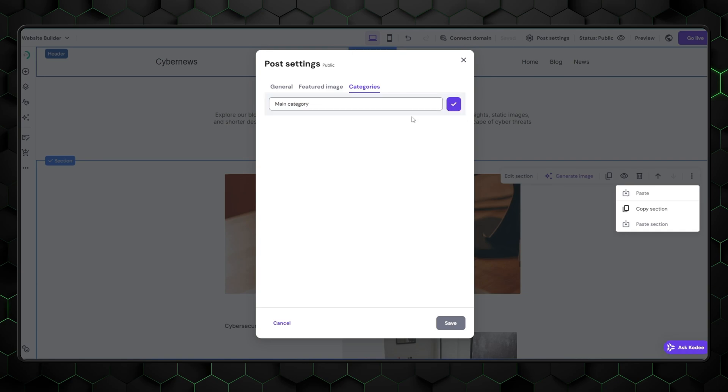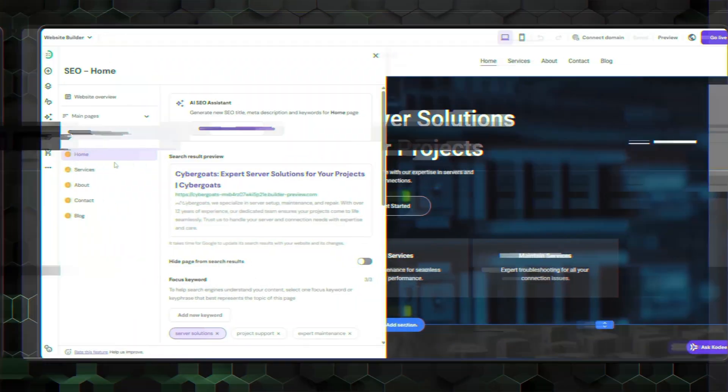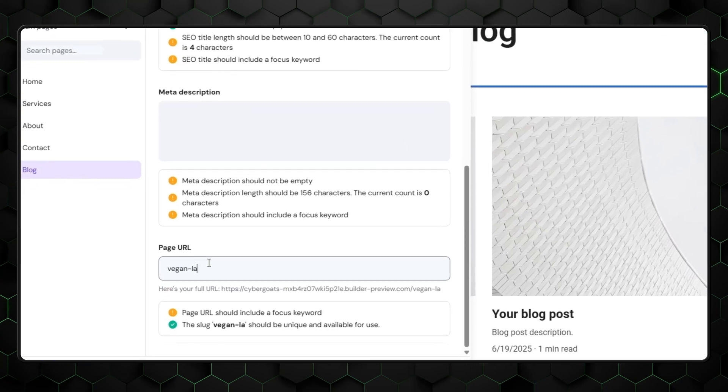On the right-hand side, within the Post Settings panel, you'll find options to organize your content with categories and tags. Categories help group similar types of posts, like travel, tech reviews, or lifestyle. Tags are more specific keywords that make your content easier to find for both readers and search engines — think budget travel, vegan recipes, or smartphone camera tips. To help your posts rank better on Google, scroll down to the SEO Settings section, where you can add a custom meta title and description. You can also edit the URL to keep it short and relevant, like myblog.com/vegan-lasagna instead of a random string of numbers.